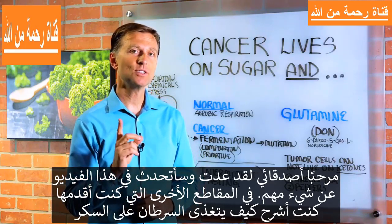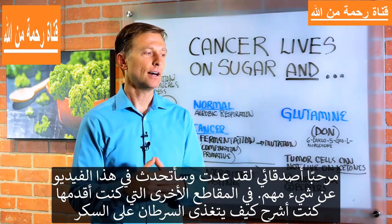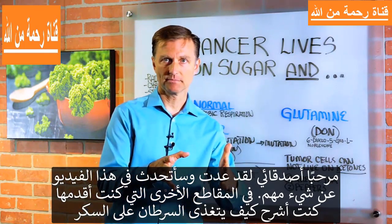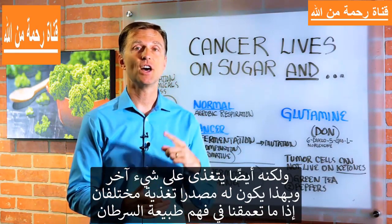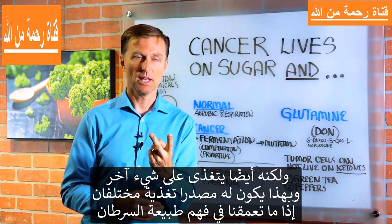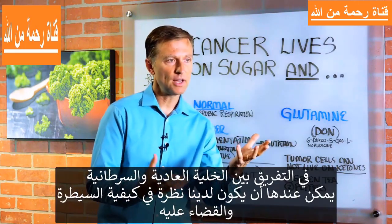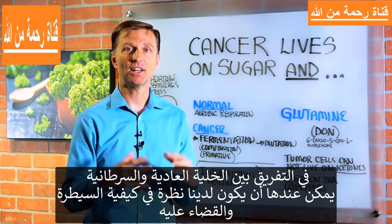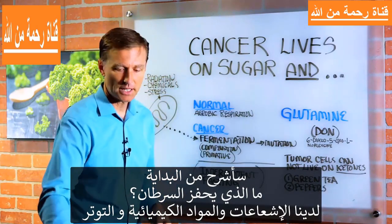Hey guys, I'm back and we're going to do a video on something very interesting. Now, in some of the other videos that I created, I talk about cancer living on sugar. But cancer also can use another fuel. So it actually has two different types of fuel. So if we actually understand the nature of cancer and the difference between a normal cell and a cancer cell, we can gain insights on how to control and eliminate it. So let's just take it from the beginning.